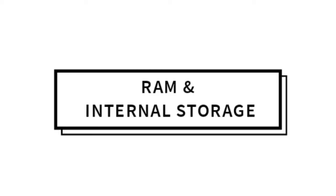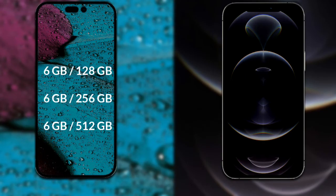Now let's talk about both phones' RAM and internal storage. The iPhone 14 Pro Max is available in: 128GB internal storage with 6GB RAM, 256GB internal storage with 6GB RAM, and 512GB internal storage with 6GB RAM.